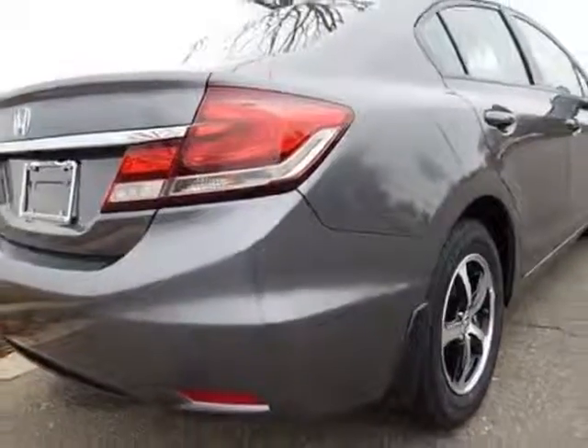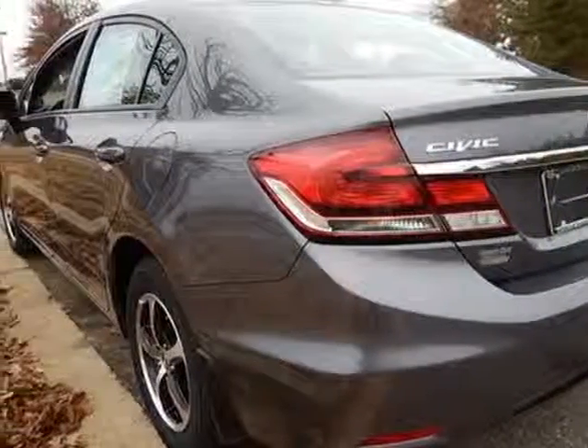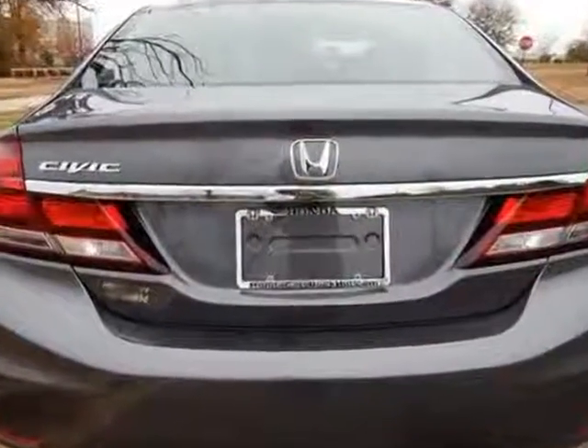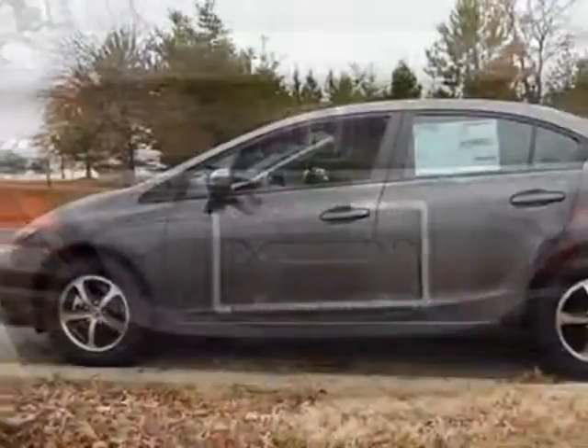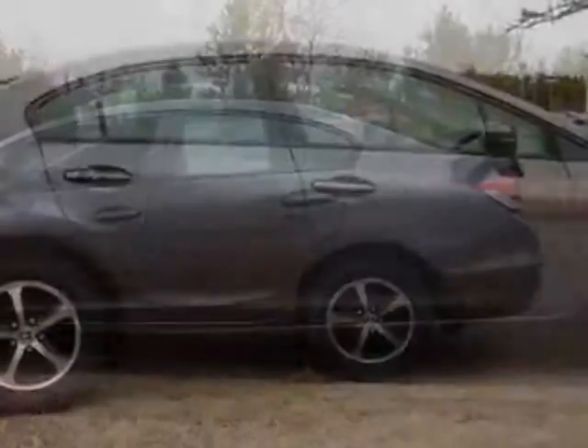This Civic Sedan boasts a 1.8 liter engine and has a CVT transmission. Additional options for this vehicle include power locks, auxiliary audio input, climate control, and driver airbag.